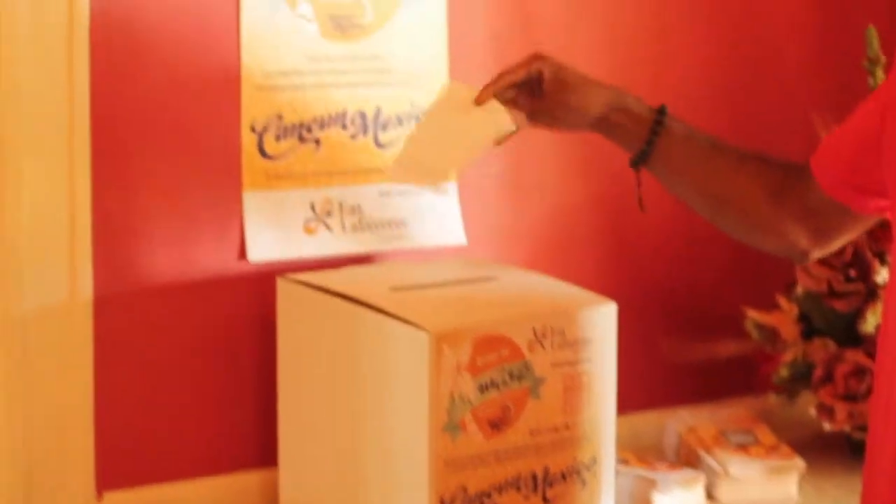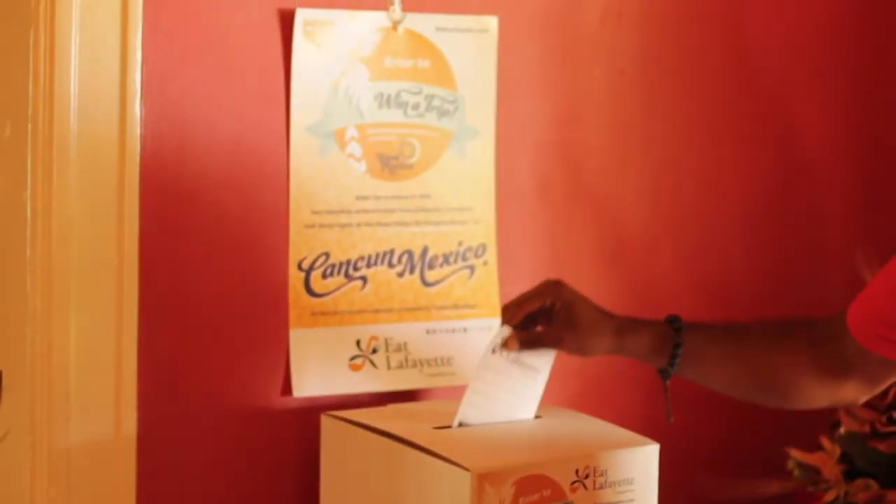Remember, at each Eat Lafayette restaurant you can register for a free trip to Cancun from Fly Lafayette Club and The Travel Machine. Now let's go see what's for lunch.